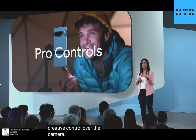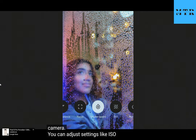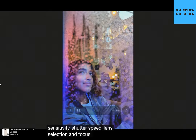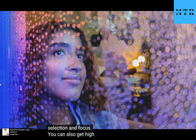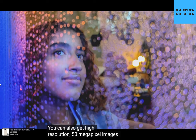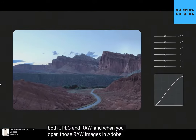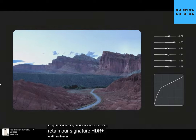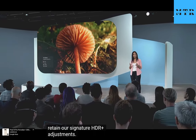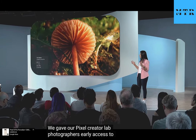We're also introducing new Pro controls on Pixel 8 Pro for photographers who want total creative control over the camera. You can adjust settings like ISO sensitivity, shutter speed, lens selection, and focus. You can also get high resolution 50 megapixel images from across the zoom range in both JPEG and RAW. And when you open those RAW images in Adobe Lightroom, you'll see they retain our signature HDR plus adjustments.